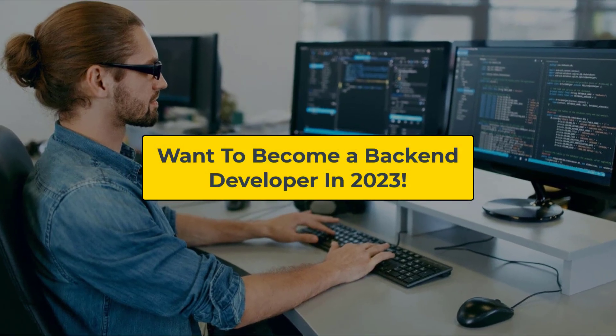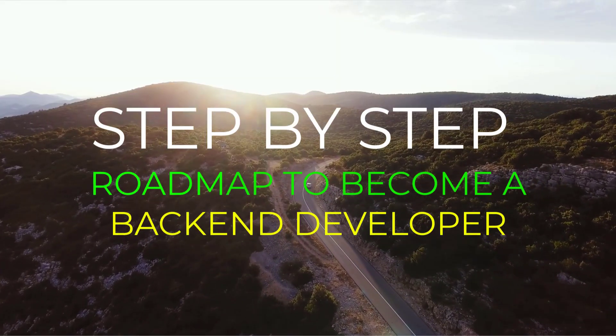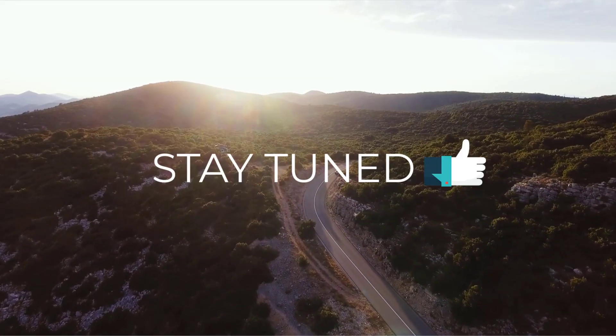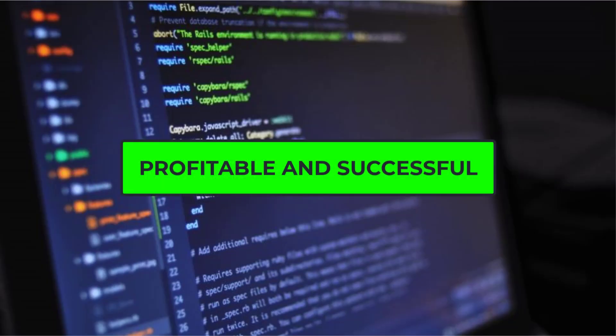Do you want to become a backend developer in 2023 but don't know where to start? Are you looking for a step-by-step roadmap? In this video, I will talk about the programming languages, tools, and technologies that you need to know in order to become a successful and profitable backend developer.